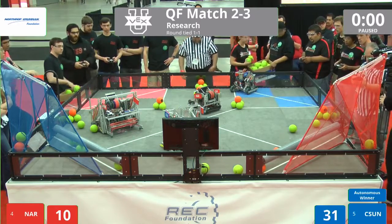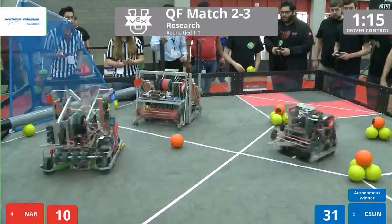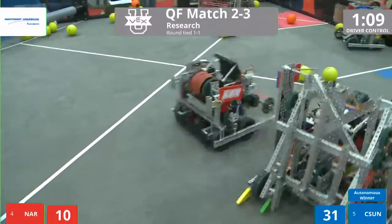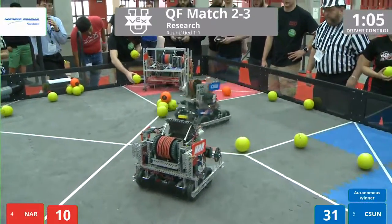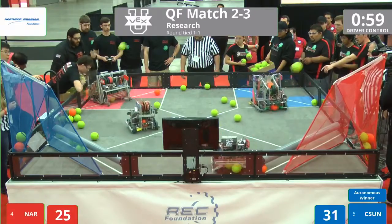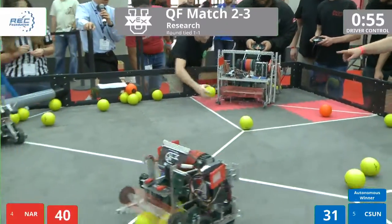Blue Alliance takes the advantage. Drivers ready, and we're off. This is four versus five. You can see a lot of high-flying action coming out of both alliances. There's a bonus ball going up high, and NAR now going for their full court shot.